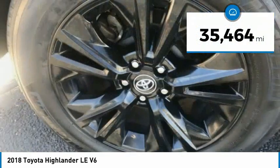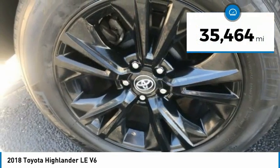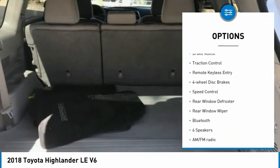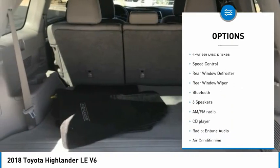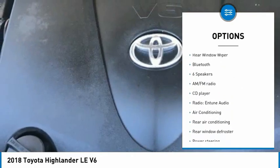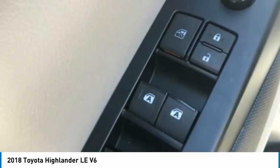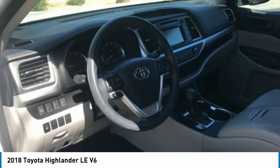This vehicle has less than 40,000 miles. Here are some of this vehicle's great options: electronic stability control, alloy wheels, brake assist, traction control, remote keyless entry, four-wheel disc brakes, speed control, rear window defroster, rear window wiper, and Bluetooth.